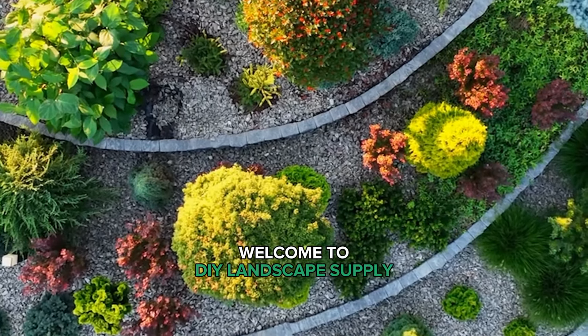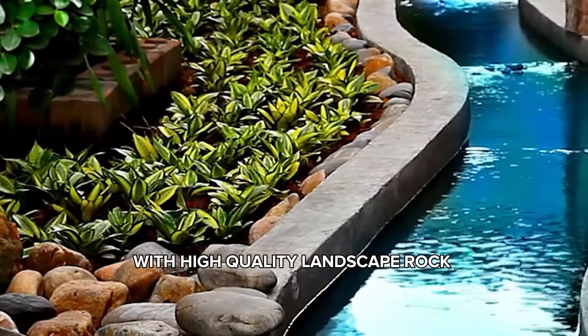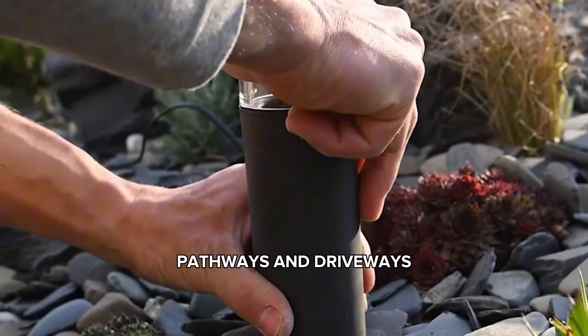Welcome to DIY Landscape Supply. Transform your outdoor spaces with high-quality landscape rock in Salt Lake City. Our premium landscape rocks enhance the aesthetic appeal of your garden, pathways, and driveways.